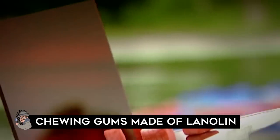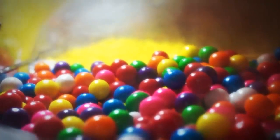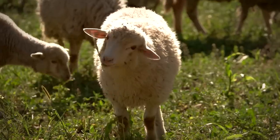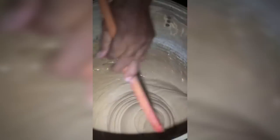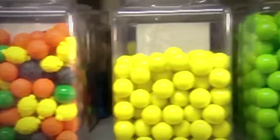Chewing gum made of lanolin: Do you know that every time you pop your favorite chewing gum in your mouth, you could actually be chewing a secretion from sheep's wool? It's been found that chewing gum contains lanolin, a waxy secretion from the sebaceous glands of the skin of sheep. Its function is to make sheep's wool waterproof, which is why lanolin is generally an ingredient in skin products. Since lanolin is present as a component of chewing gum base — the rubbery substance that imparts the chewable characteristic — which is regarded as standardized, manufacturers do not need to reveal its individual ingredients.